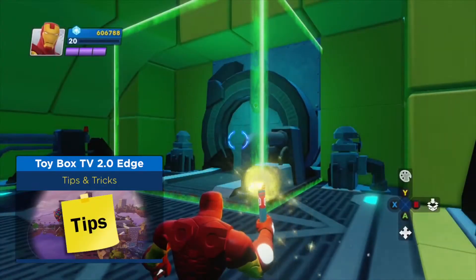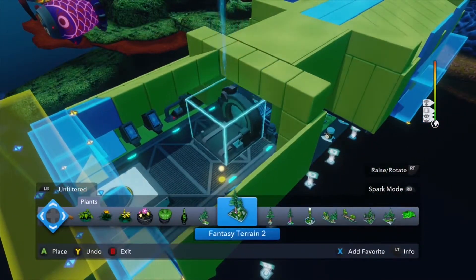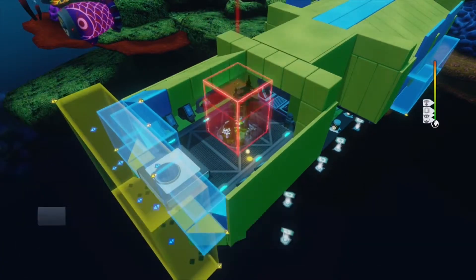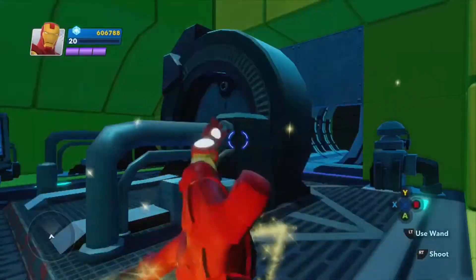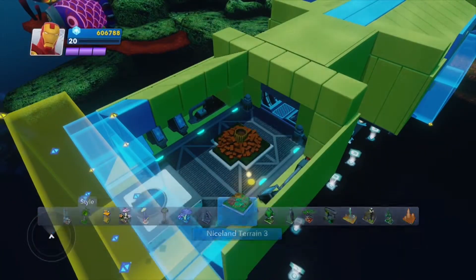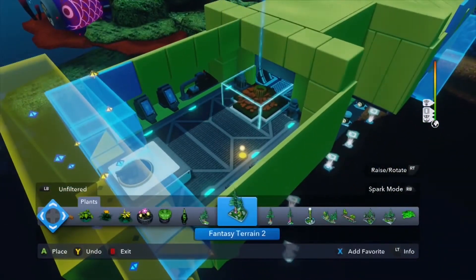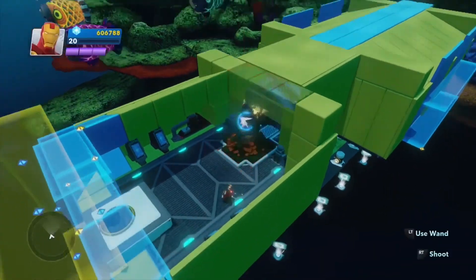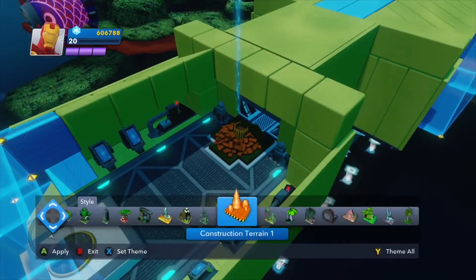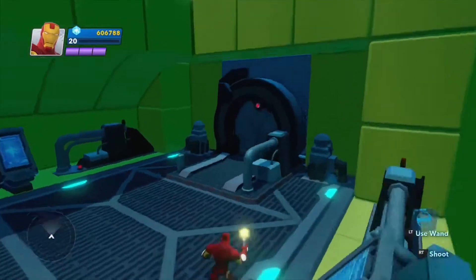Here's a quick trick I use a lot for placing the customizable cluster pieces. If there's a spot that you can't fit a large version of a cluster you want, you can actually place a smaller customization of it there instead, and then re-theme it to the one you want. Have fun out there and good luck with your toy boxes!